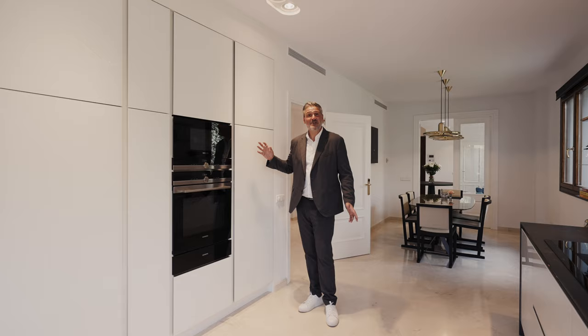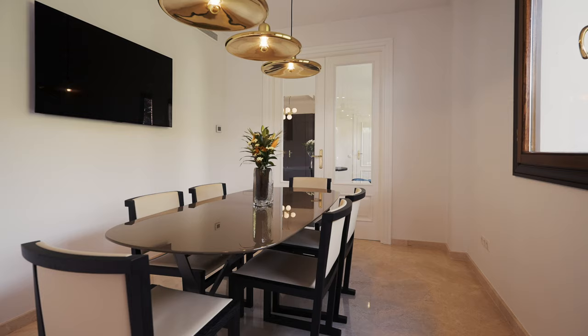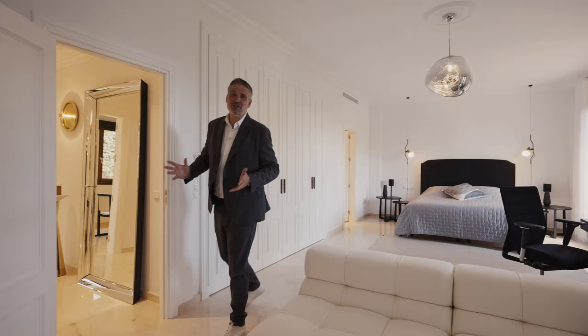Another interesting detail is that there is a huge pantry behind what appears to be just another cabinet — but as you open it, you have quite a large space where you can even fit a refrigerator. Very conveniently located next to the kitchen, you're going to have your informal dining area, which again is very practical and flooded with light.